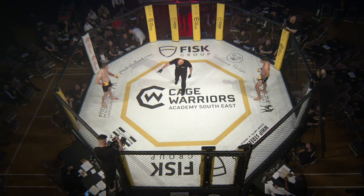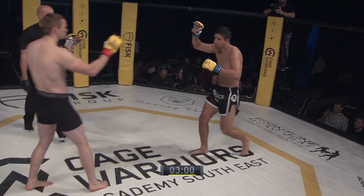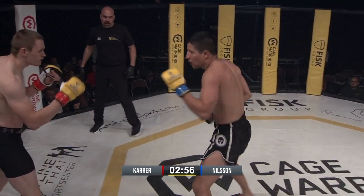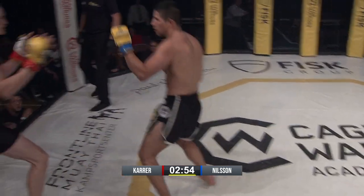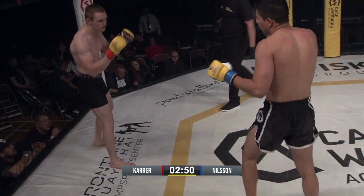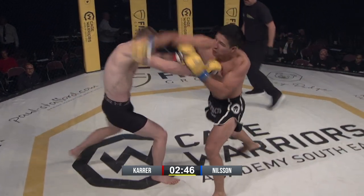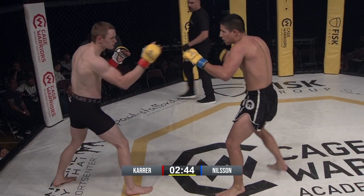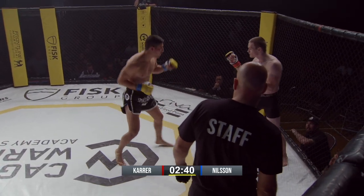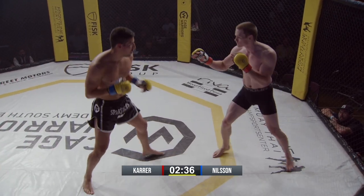Here we go then, back into welterweight action. Sebastian Nielsen, Spartacus MMA in those black shorts, fighting Flynn Carran from Apex MMA in the tighter black shorts. And these guys have come out swinging straight away. Sebastian just closed that distance. Both guys powerfully built. Nice shot there on the left hand from Nielsen.